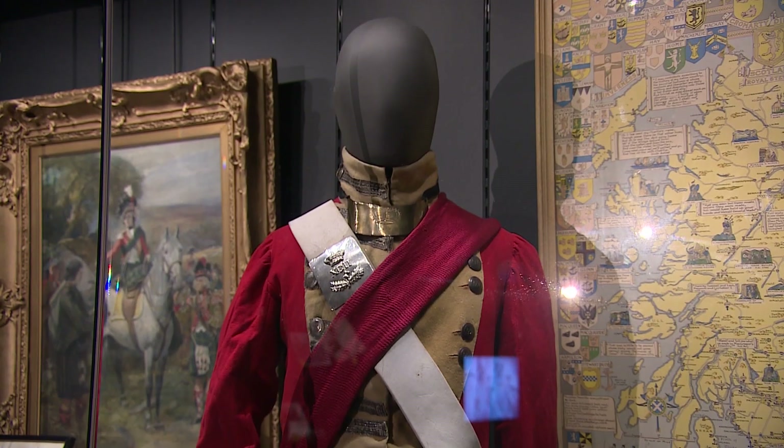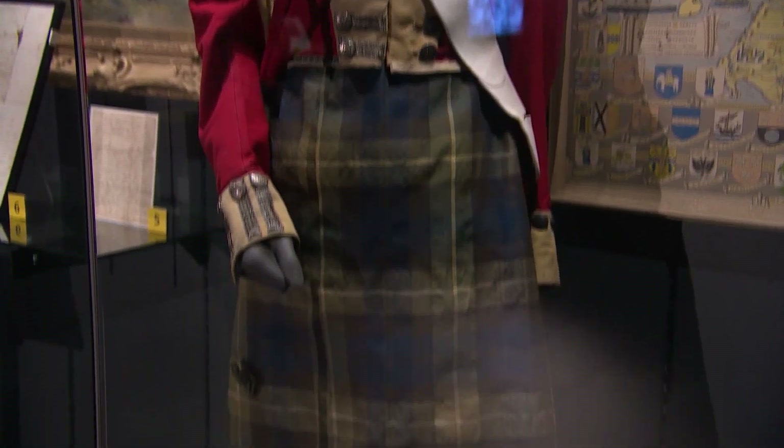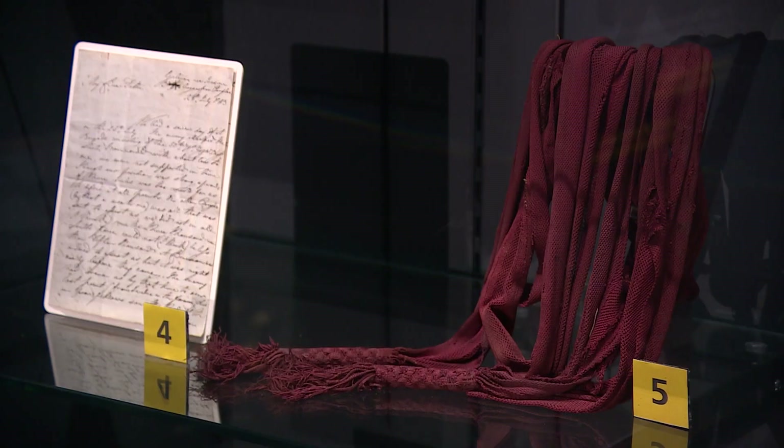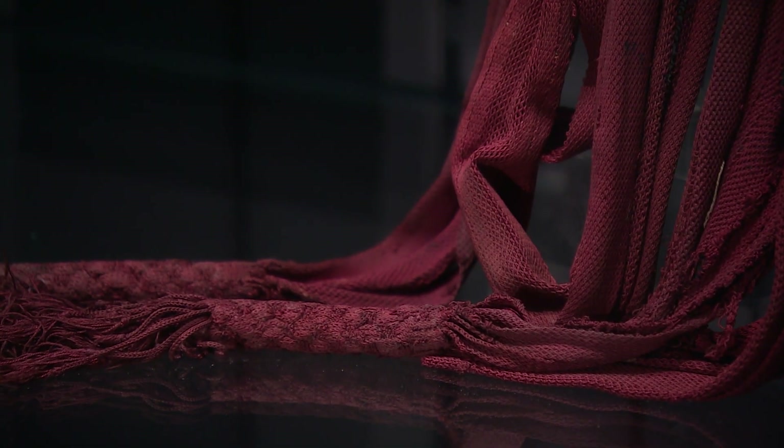Other highlights include one of the oldest Gordon Highlander kilts in existence, bought for 14 shillings back in 1825. And this red sash, which it's thought was used to lower the coffin of British Army officer Sir John Moore.